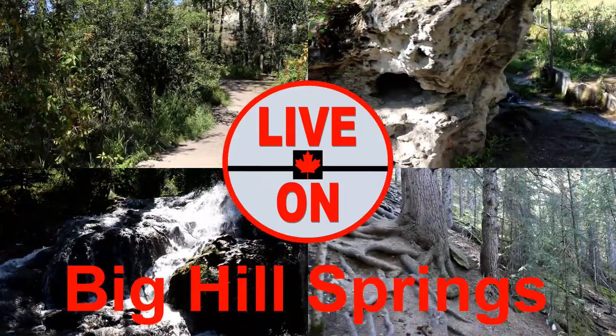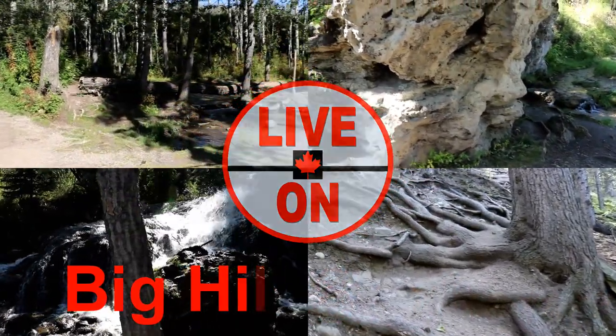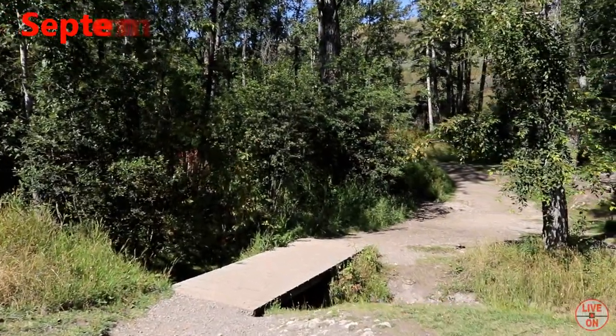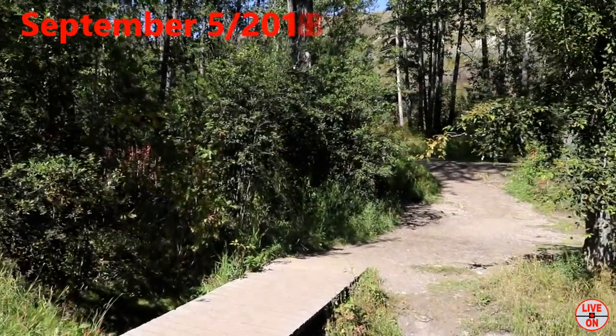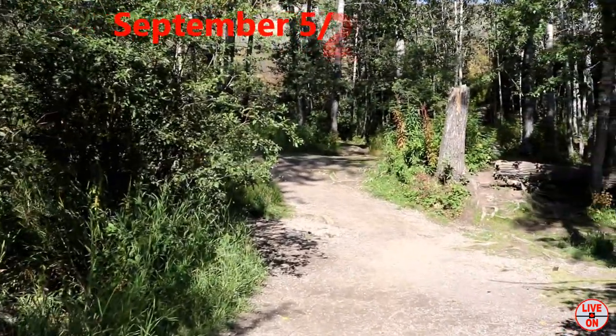Today we're at Big Hill Springs Provincial Park. The trail is a 1.6 kilometer loop and has an elevation gain of 70 meters. It's a small little hike about 20 minutes outside of Calgary.